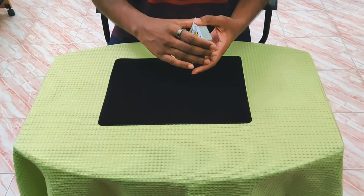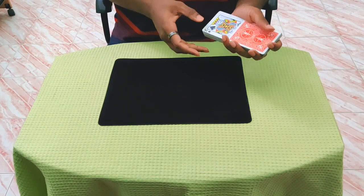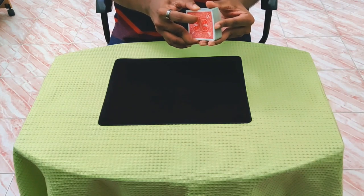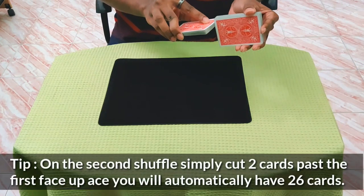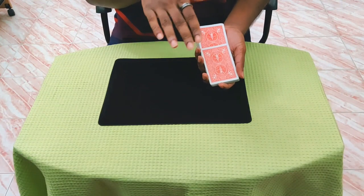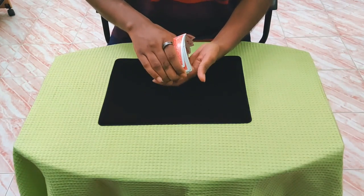Place the kings face up on top of the deck and do two faro shuffles. Both shuffles need to be a perfect cut at exactly 26 cards, and it has to be an in-faro, meaning the original top card goes into the deck. On the second shuffle the cut has to be perfect, but the weave doesn't have to be perfect - it's okay if it's not a perfect weave under the first 10 cards. What's happening is the kings and aces are getting interlaced together.